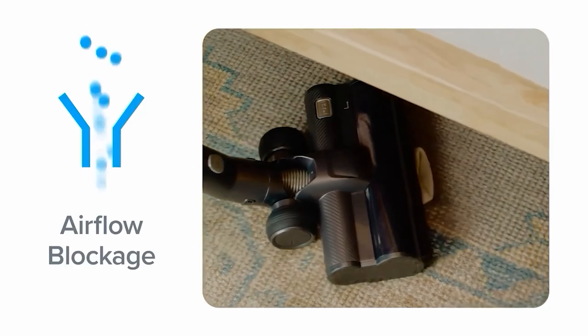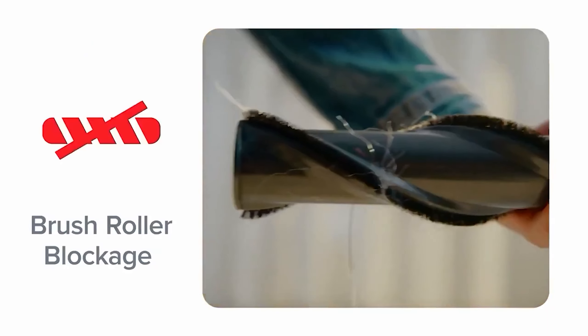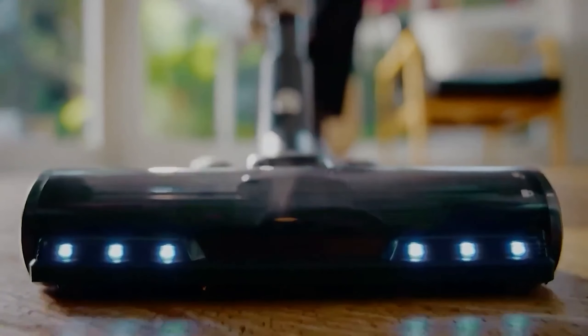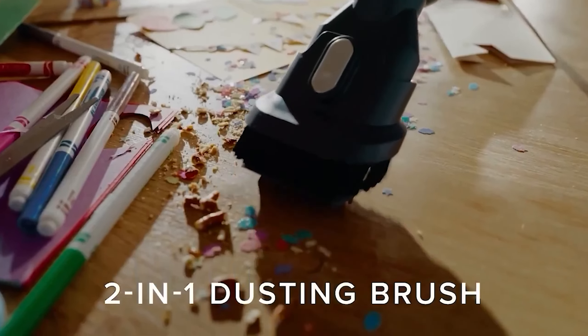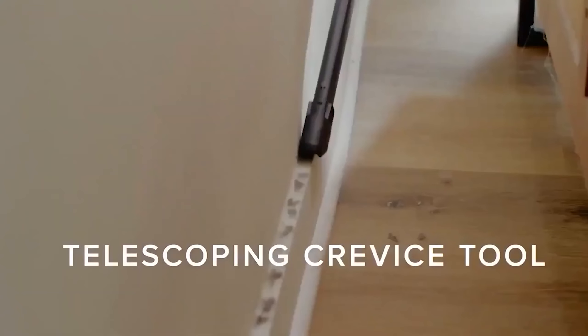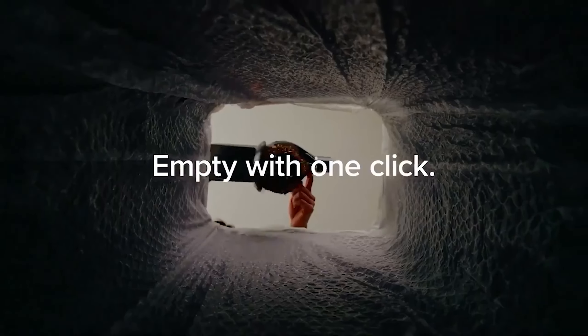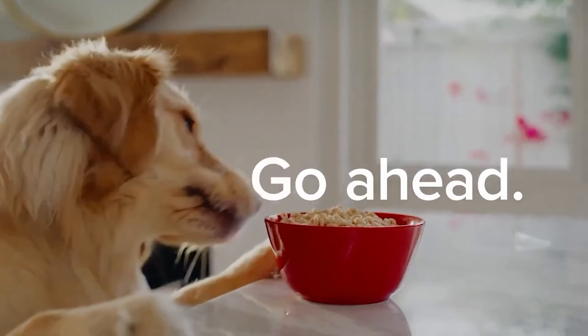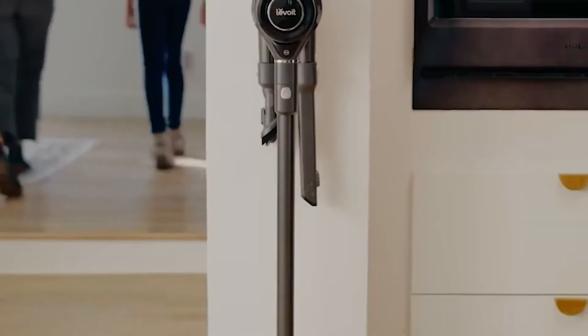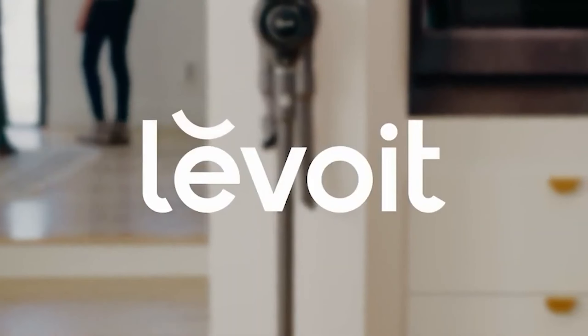Users may note the need for frequent dustbin emptying over time, and individuals of shorter stature may find the handle slightly challenging. Nevertheless, for households predominantly adorned with rugs and carpets, the Levoit Vortex IQ 40 offers a highly efficient cleaning solution, effectively streamlining the cleaning routine with its impressive performance and maneuverability.